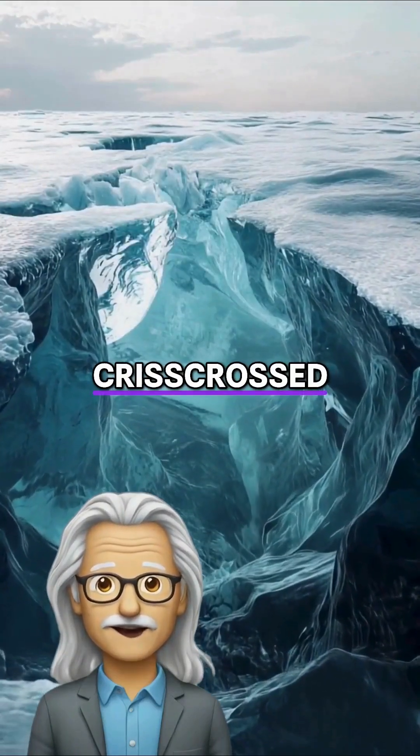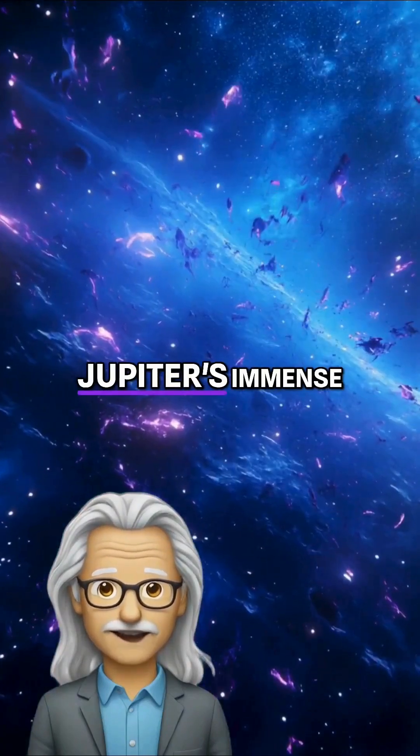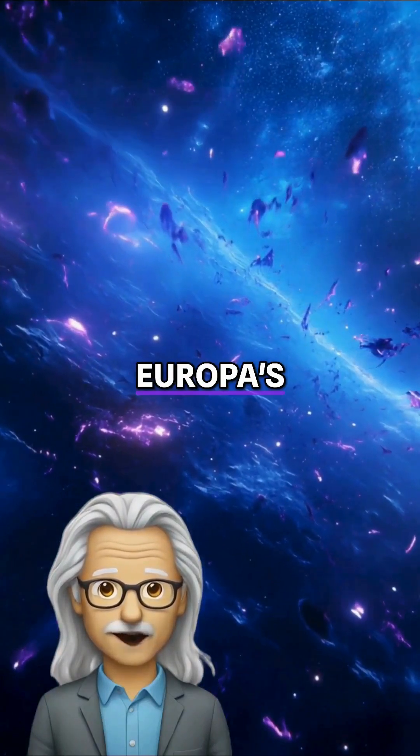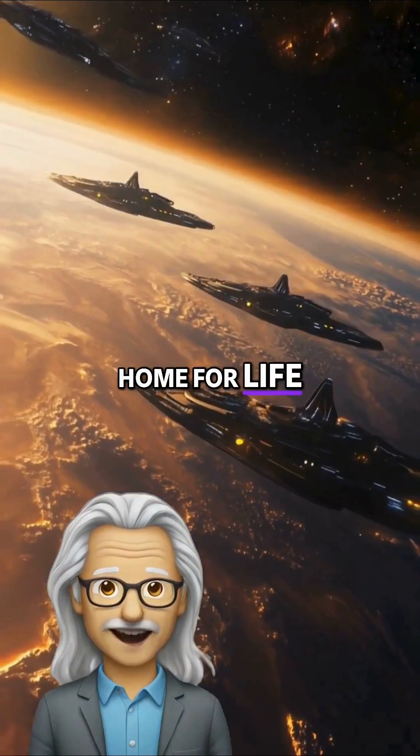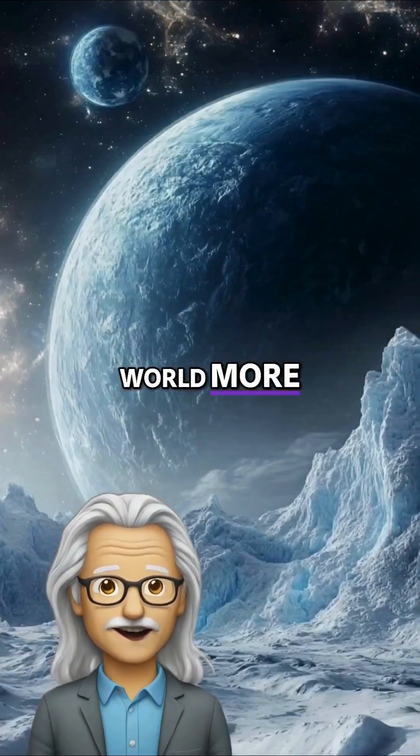The surface is crisscrossed by long, reddish cracks and ridges, likely caused by tidal forces from Jupiter's immense gravity. Europa's potential as a home for life continues to drive space exploration, with future missions planned to study this icy world more closely.